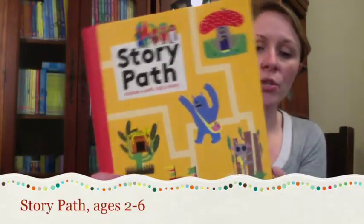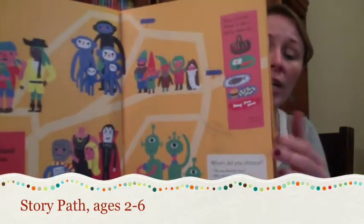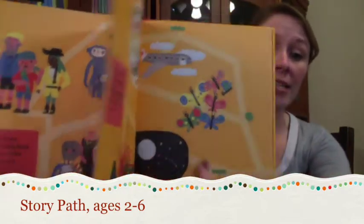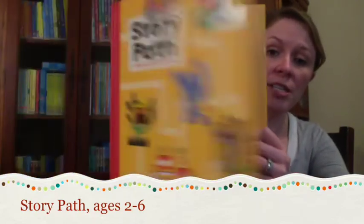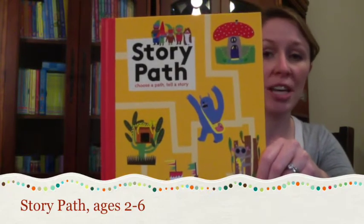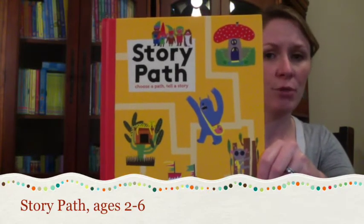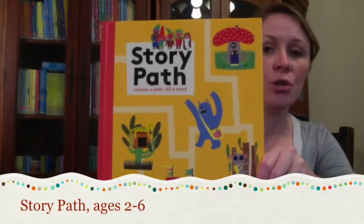Story Path is a really special book because the reader chooses their own characters, settings, and plots. It has simple and easy-to-follow instructions, and it's an excellent book for teaching kids to use their imagination as well as concepts for telling a complete story. I recommend this book for ages two through six.